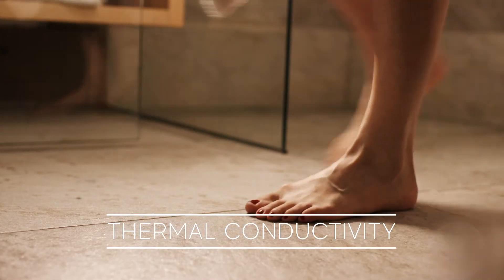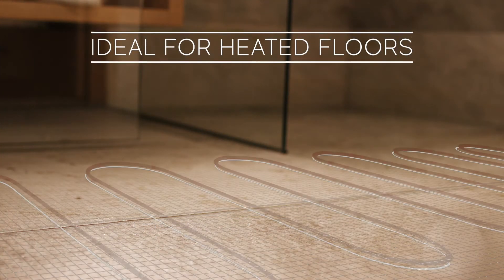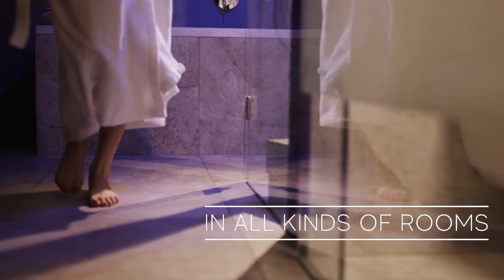Thanks to its excellent thermal conductivity, ceramic is ideal for use on heated floors in all kinds of rooms.